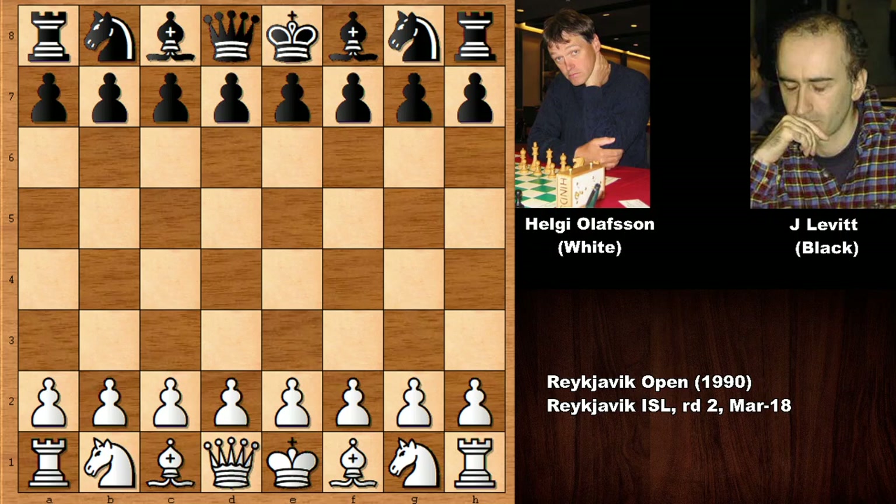Welcome back to another exciting chess game from 1990, from the Reykjavik Open chess tournament. Reykjavik is the capital city of Iceland. We have Helgi Olafsson with the white pieces and his opponent was Jonathan Levitt. Helgi Olafsson was six times Icelandic chess champion and chess grandmaster. Jonathan Levitt is also a chess grandmaster, chess author, and chess problem composer.